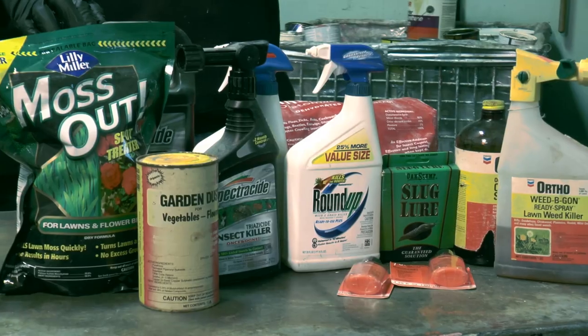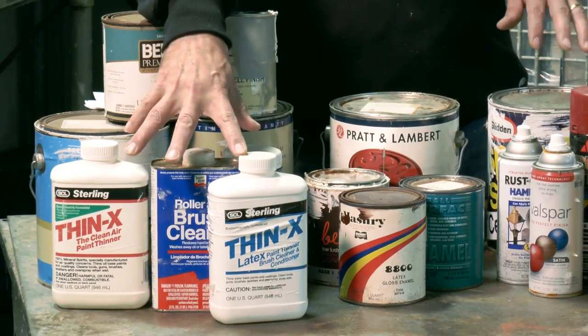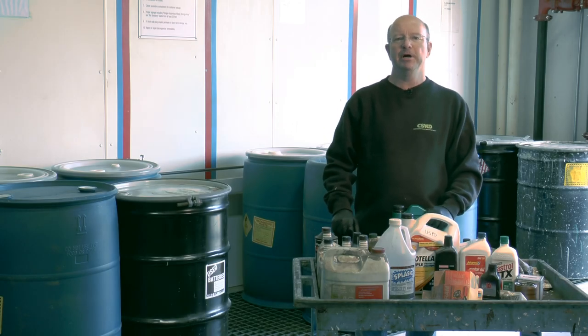Welcome to the Environmental Depot — this is the safe place for your hazardous waste. Hi, I'm Gary and I work at the Environmental Depot.